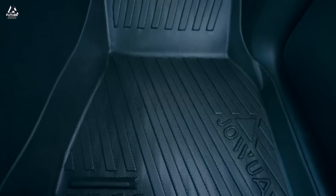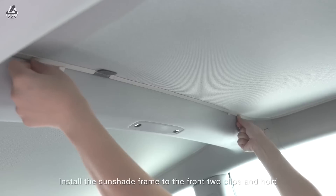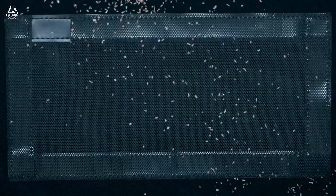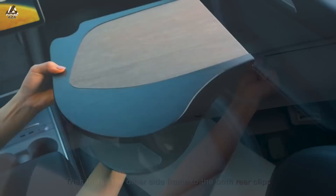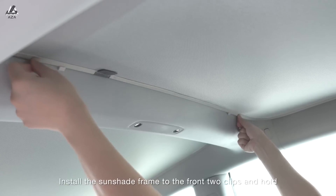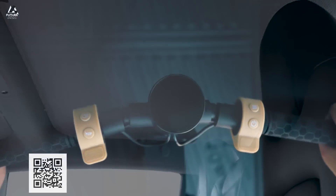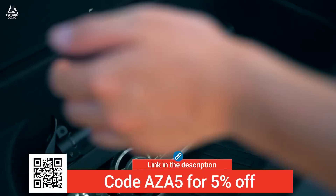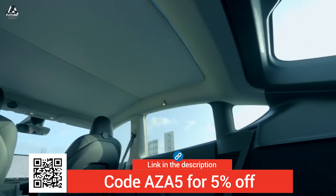A quick thank you to today's sponsor, Joa, who made this video possible. They provide an amazing array of third-party accessories for your Tesla. I have a bunch and I use them all — every one I've ever gotten is still in use in my car. Although it's coming into autumn, so I may be taking down the sunshade in the roof glass soon. Get 5% off with coupon code AZA or AZA5.